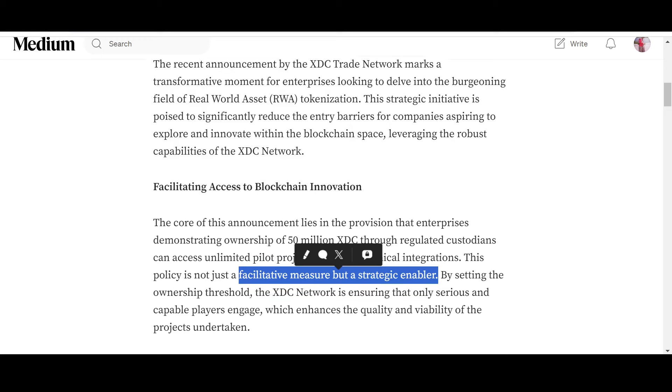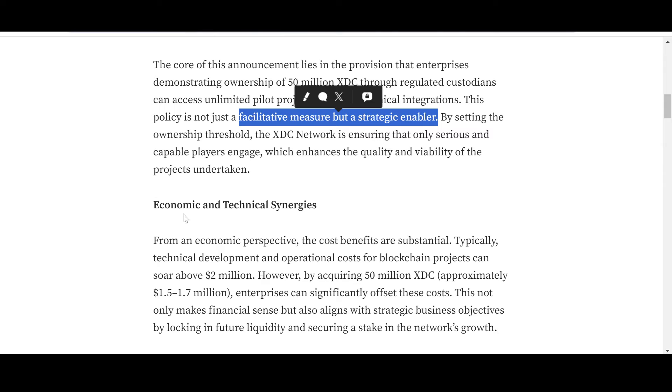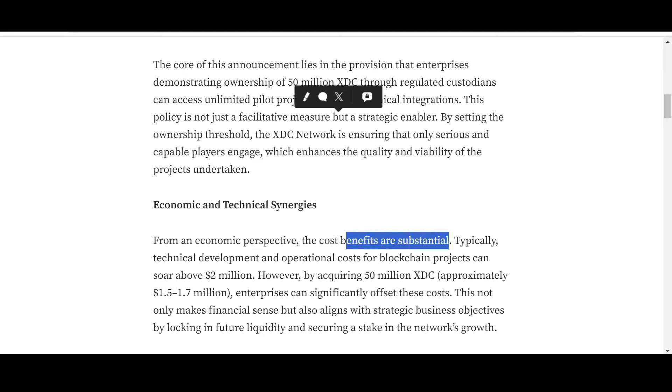Furthermore, the economic and technical synergies are substantial. Any business in the world wants to lower costs and increase benefits — cost-benefit analysis is part and parcel of any financial decision-making. Any business wants to be as cost-effective as possible. Typically, technical development and operational costs for blockchain projects can soar above $2 million.